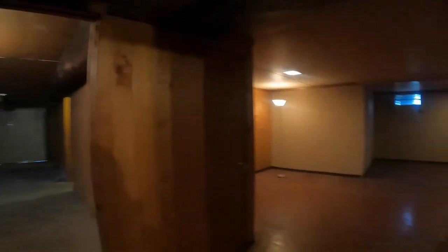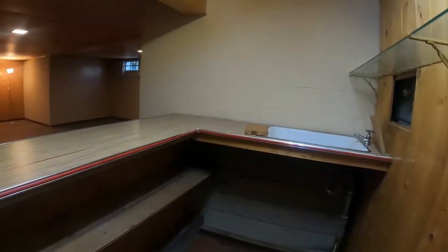This house definitely needs a lot of TLC, a lot of updating. It would be cool to make some kind of wine cellar down here. Heating was last serviced in 2017. There's a separate living space down here with a bar. The floors are pretty uneven, but it is plumbed with a sink, so that's nice.